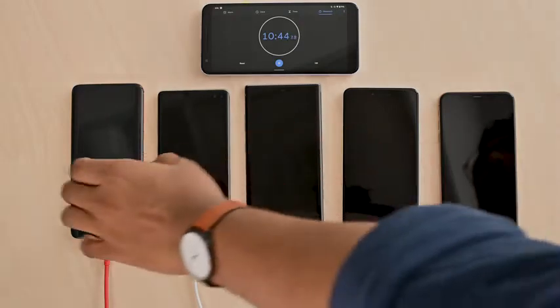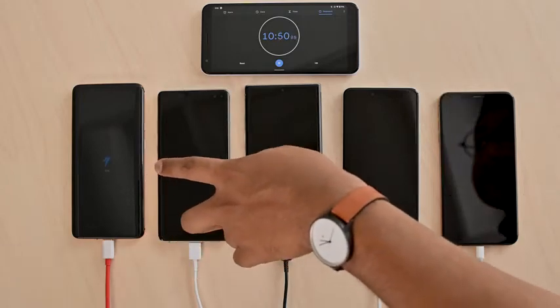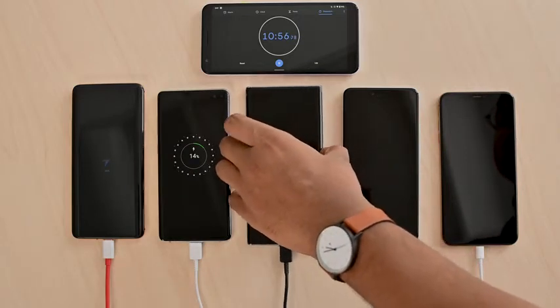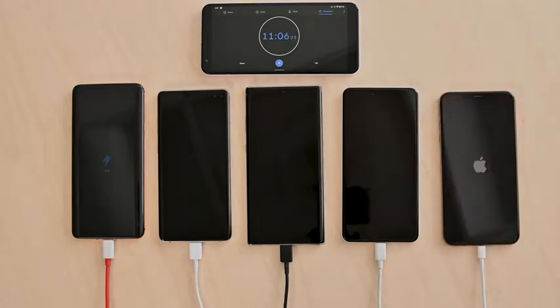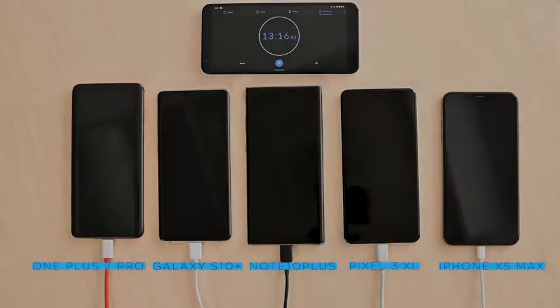At the 10-minute mark: the OnePlus 7 Pro is at 25 percent, the Galaxy S10 Plus is at 14 percent, the Galaxy Note 10 Plus is at 24 percent, the Pixel 3 XL is at 18 percent, and the iPhone XS Max is at 6 percent. Stiff competition between the Galaxy Note 10 Plus and the OnePlus 7 Pro, with the OnePlus taking a slight edge. The Galaxy S10 Plus is lagging behind, beaten by the Pixel 3 XL, and in last place — unsurprisingly — is the iPhone XS Max with a disappointing 6 percent. It's worth noting that fast charging typically gives you a burst of speed at the beginning when your phone is empty, and that speed tapers off towards the end.